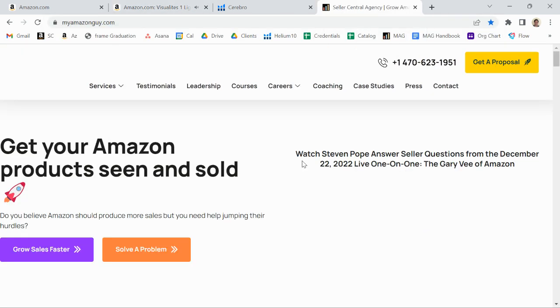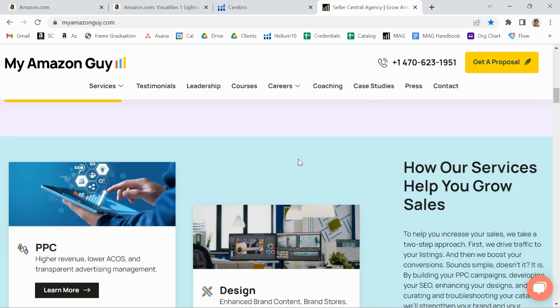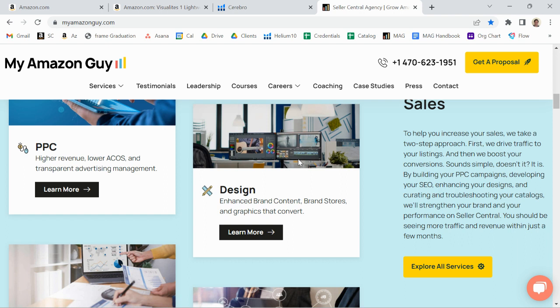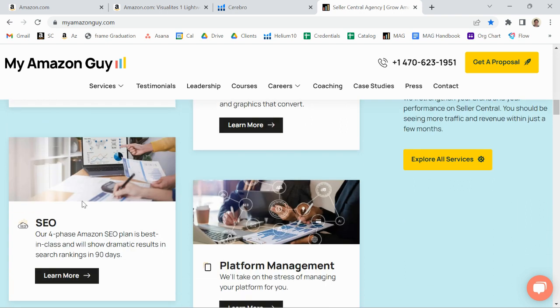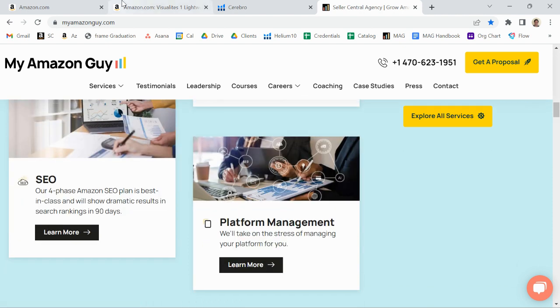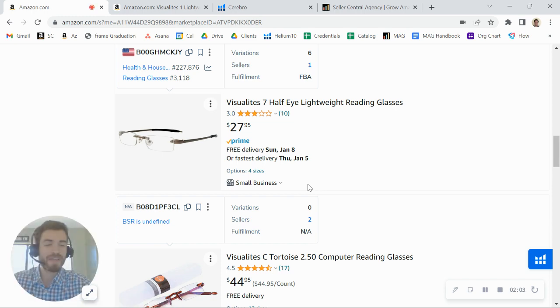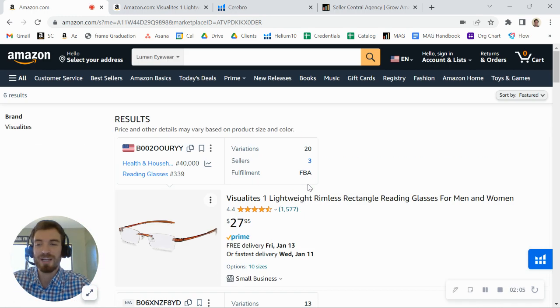If you click my calendar link below, you can book a call with me. We are a full-scale agency — we manage over 300 brands. Really what we do, and where we are the strongest, is in growing your traffic and increasing your conversion rate: traffic with PPC and SEO, and then conversion with design and catalog management. I know you've got some other listings in your catalog, and managing all of that can be a bit challenging at times.